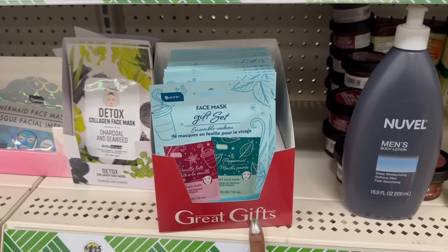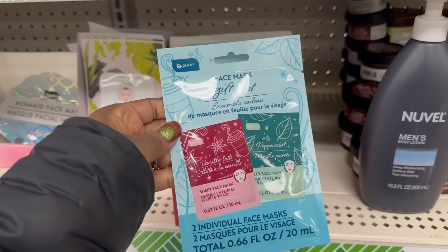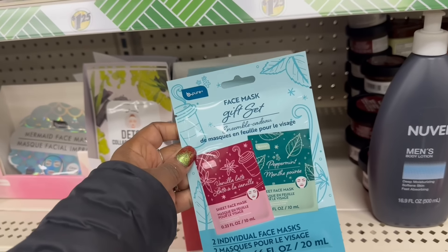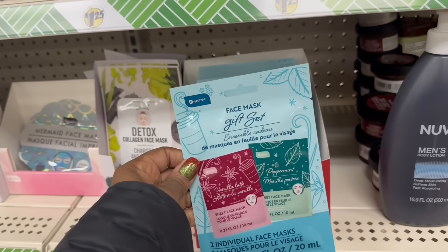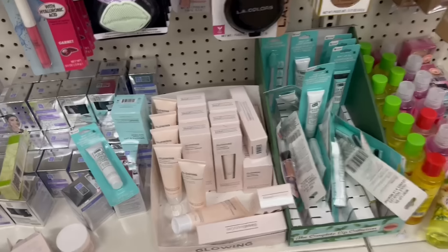Great gifts, girl! This is the gift set right here - the sheet mask. This is vanilla latte and peppermint on that - two individual face masks. Yes on that! Let me grab it. I'm too eager.